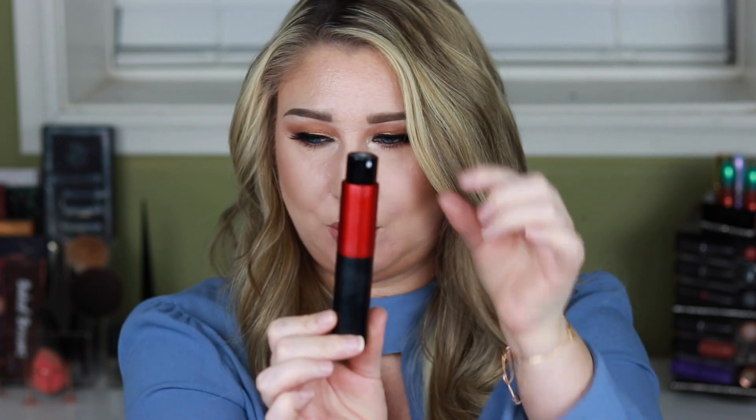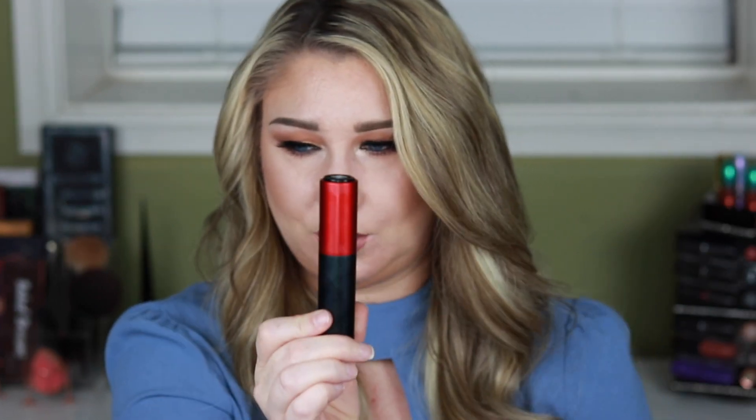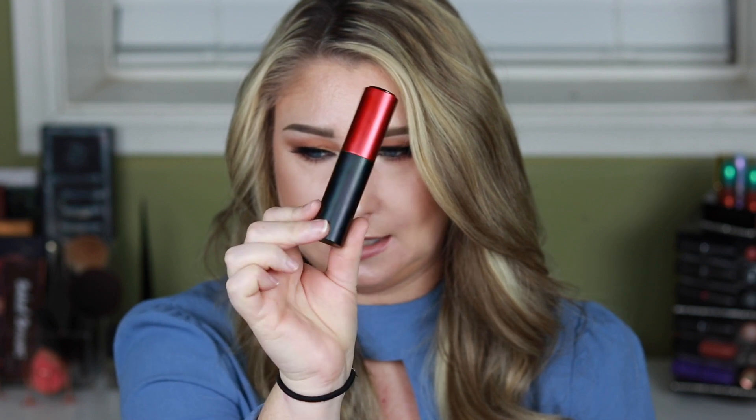I literally just throw it in my purse. Once you pop it back in, you twist it and it goes right back down, and like I said these are reusable. I've really been liking it — I think it's a really good subscription service to test out perfumes and try them before you buy them.